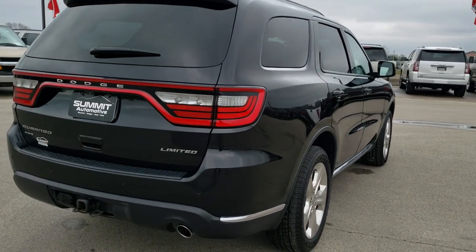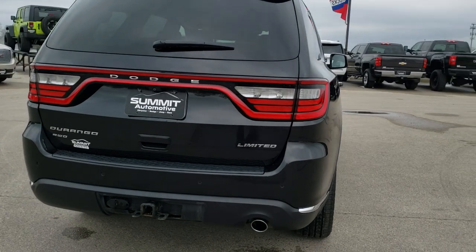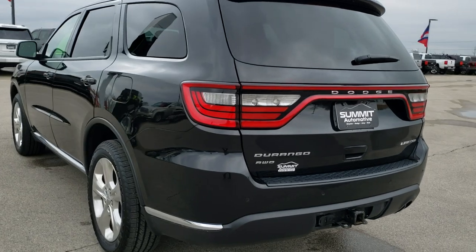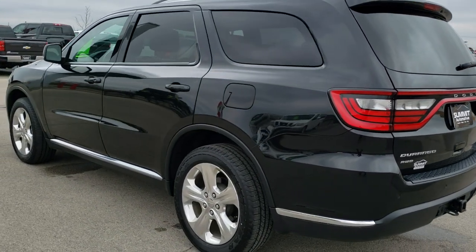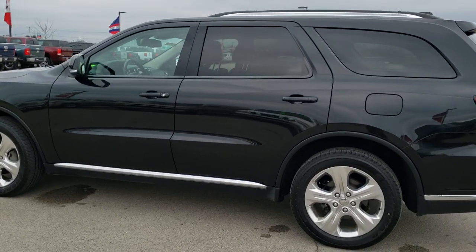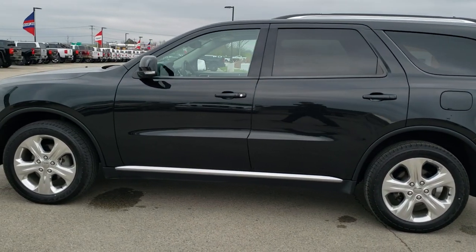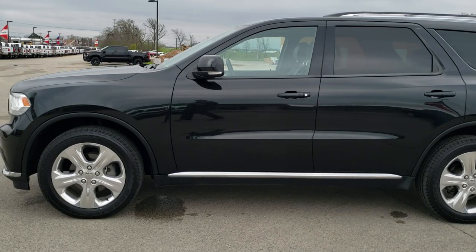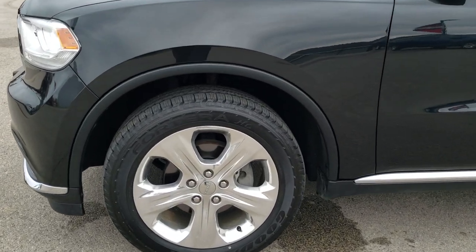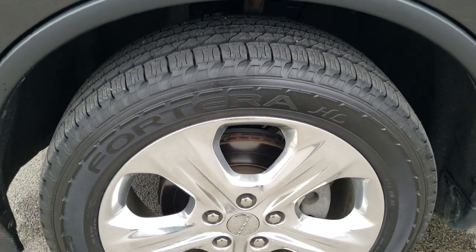Brand new tires on it. Brilliant black crystal pearl is the color. We shoot all of our videos in 1080p 60 frames per second, so if you have HD capabilities on your computer, tablet, or smartphone, turn them on right now — it's your best way to check out the vehicle quality and condition before seeing it in person. In the upper right-hand part of your screen is a link to our website where you can check out all the photos on this Durango.